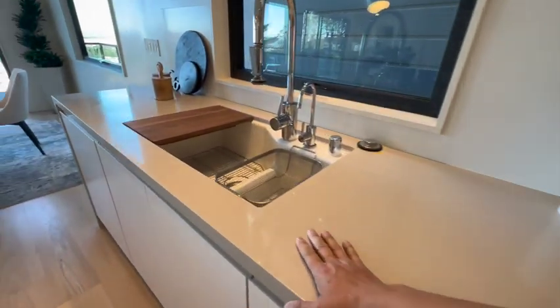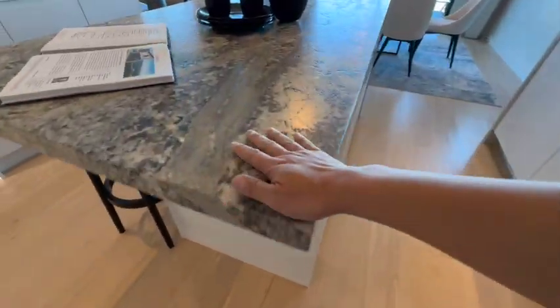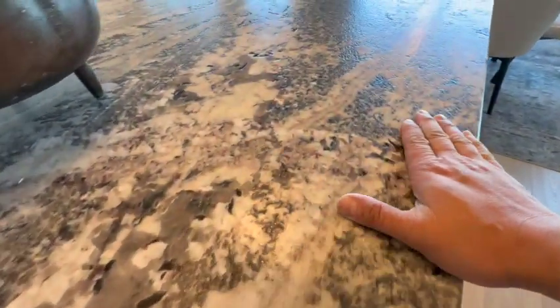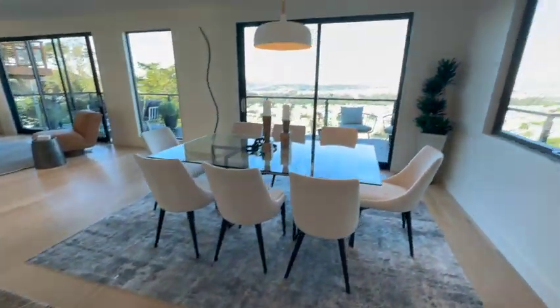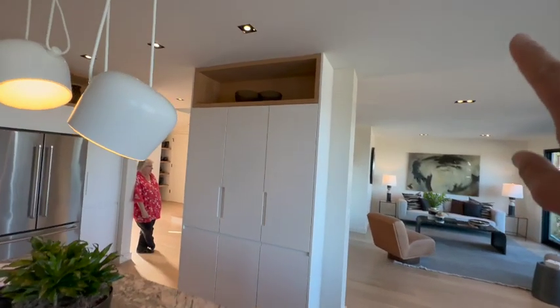You've got a nice sink — porcelain farmhouse sink in there. You've got this stone which is really soft to the touch. And then the view. So we've got 2,500 square feet.